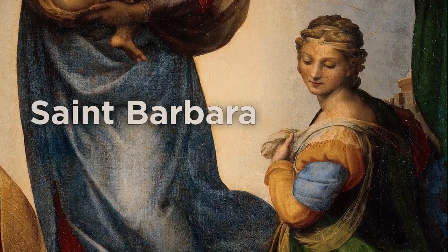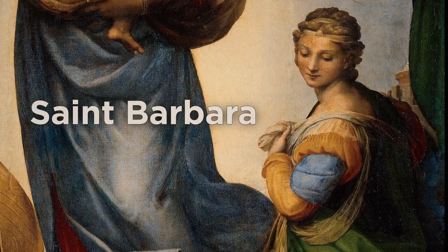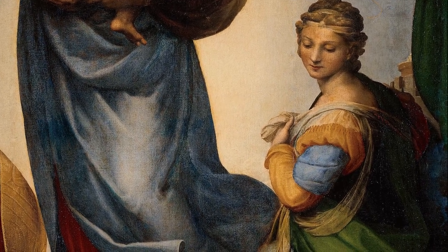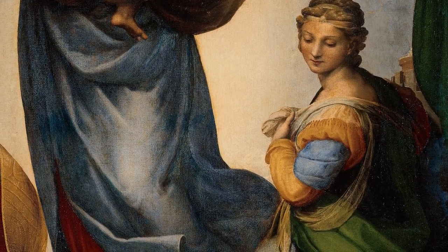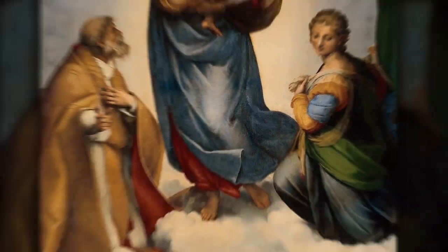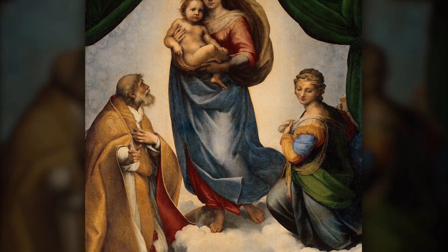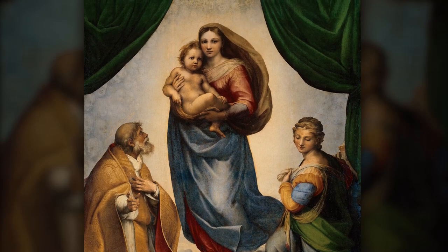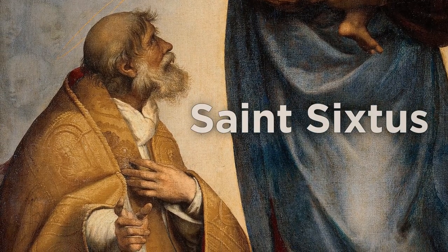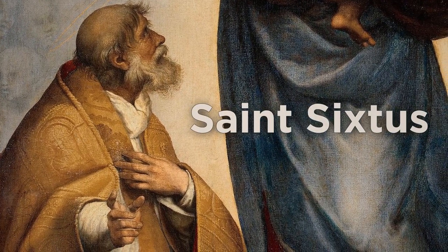On Madonna's left, we can see Saint Barbara, who was an early 3rd century Greek Christian saint and martyr. She stands out with her downward gaze, almost as if she is looking down toward the path of Madonna, inspecting the scene, so much so that you would think she didn't want to look into her eyes. And then on the right, our eyes are drawn to Saint Sixtus, an early martyr who the Pope insisted be included in the painting.